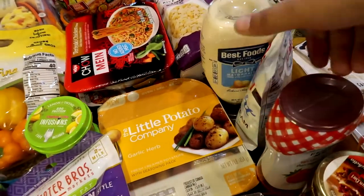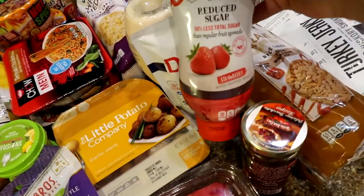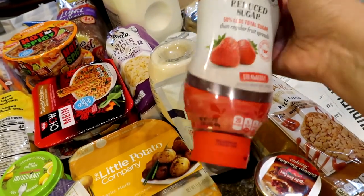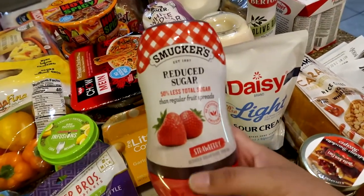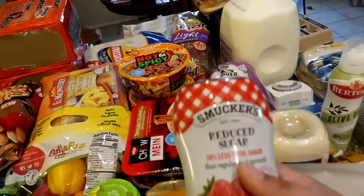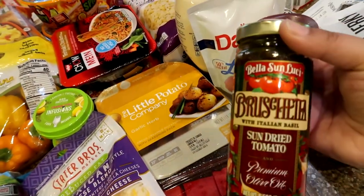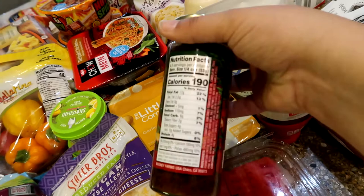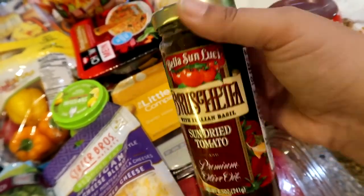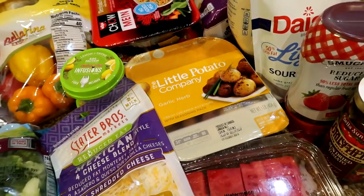I got some light mayonnaise, light sour cream, and light/reduced sugar strawberry jam. The jam is really good when you have a sweet tooth — I do one of those 40 calorie breads with a little bit on there. I got some sun dried tomatoes, not totally sure what for — maybe to do with chicken. I feel like we eat a lot of the same things all the time and I wanted to change things up.